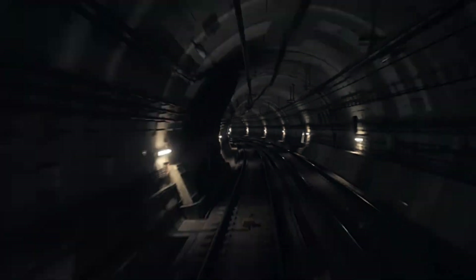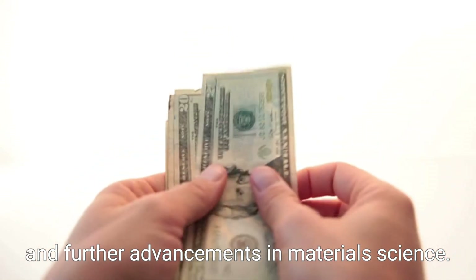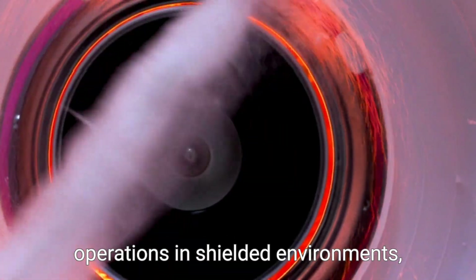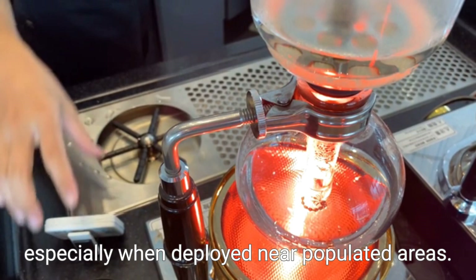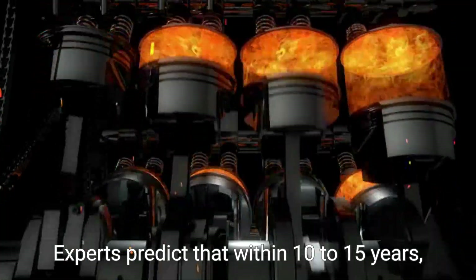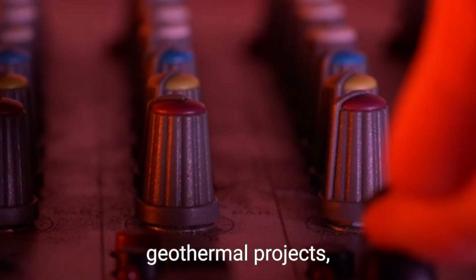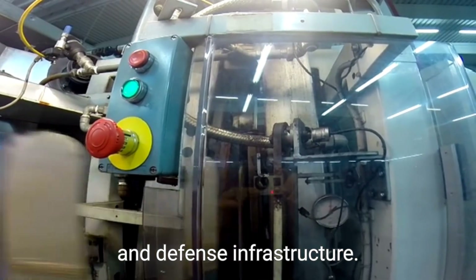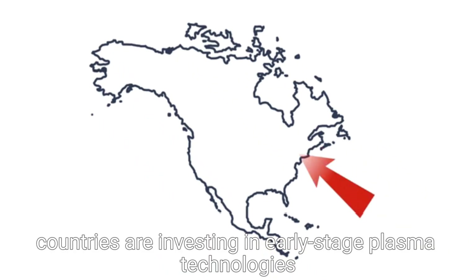But there's a catch — the tech is still expensive. It demands high initial investment, robust safety protocols, and further advancements in material science. Powering a plasma bore safely means using remote-controlled operations in shielded environments, especially when deployed near populated areas. Experts predict that within 10 to 15 years, plasma drilling may become mainstream for ultra-deep geothermal projects, space mining, and defense infrastructure, with global interest rising in clean energy and deep-earth access.